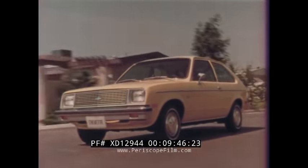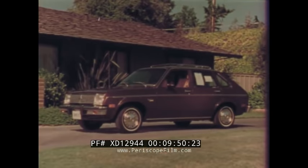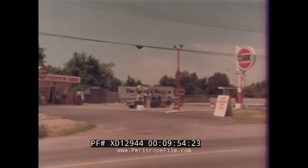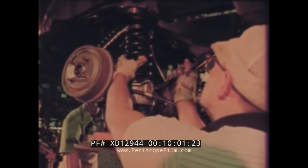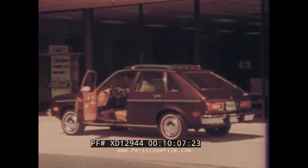The 1979 Chevy Chevette — designed and engineered to be stylish, practical, fuel-efficient, economical to own and operate, and easy to service, featuring the built-in value of quality Body by Fisher. We would now like to take you on a demonstration drive in a new 1979 Chevette.